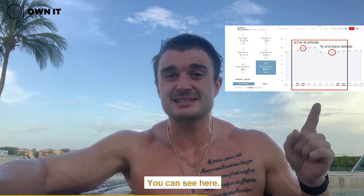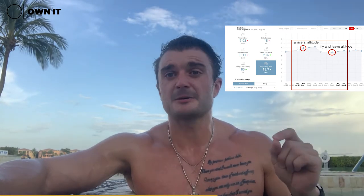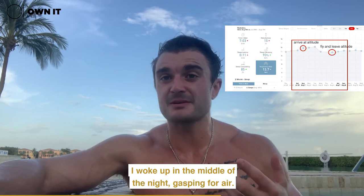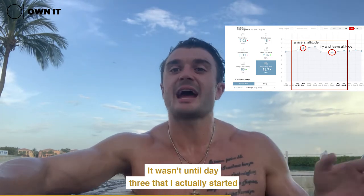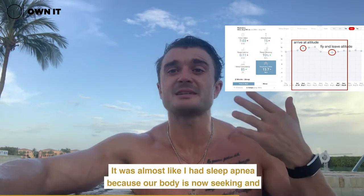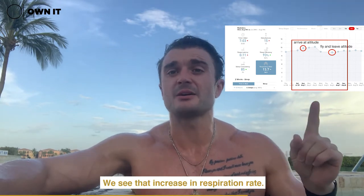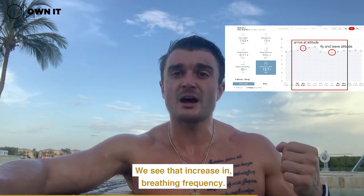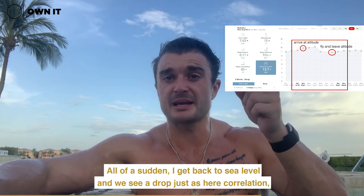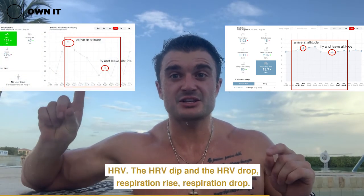You can see here — this was my trip to Aspen. I landed, and literally that night everything spiked. I woke up in the middle of the night gasping for air. I was at 12,000 feet. It wasn't until day three that I actually started sleeping through the night. It was almost like sleep apnea, because our body is seeking higher levels of oxygen. We see that increase in respiration rate, that increase in breathing frequency.